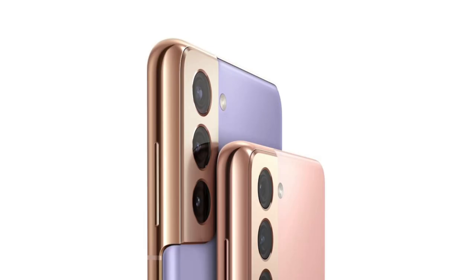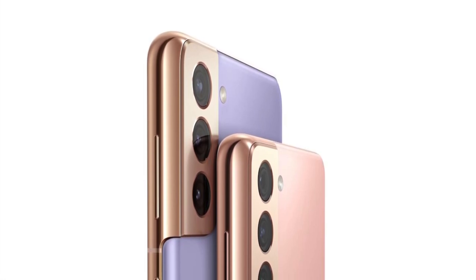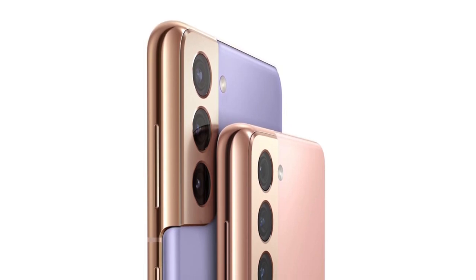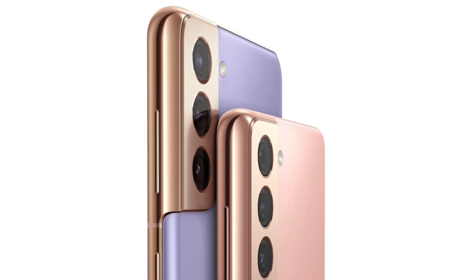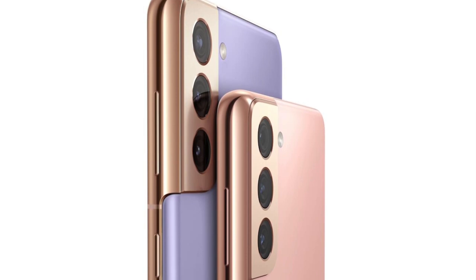The plastic back is another strange decision — it's pretty obvious Samsung did this to save money. The one upside is that Samsung decreased the price of the S21 by $100, which is a good move, but it's still very surprising that they went ahead and made these trade-offs.